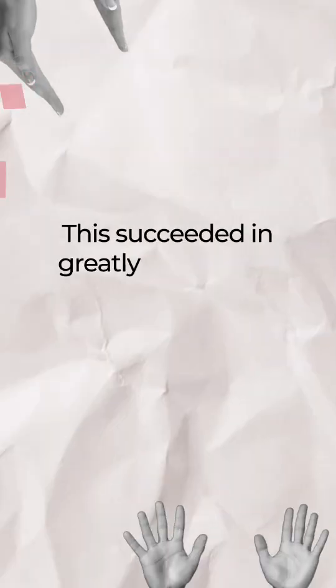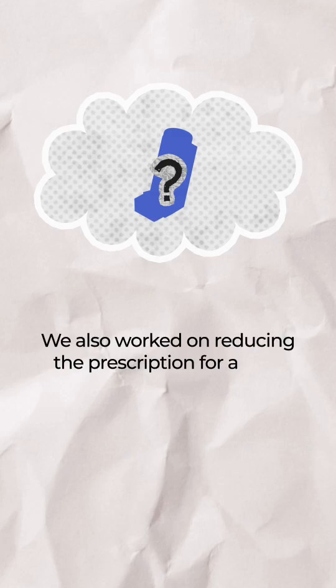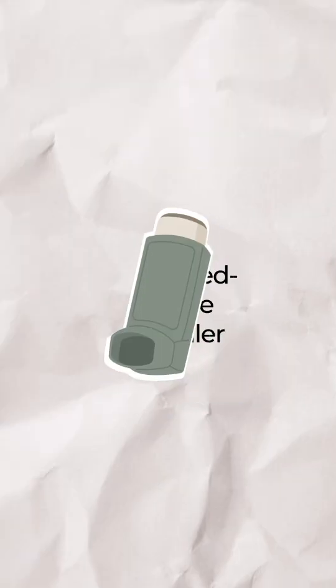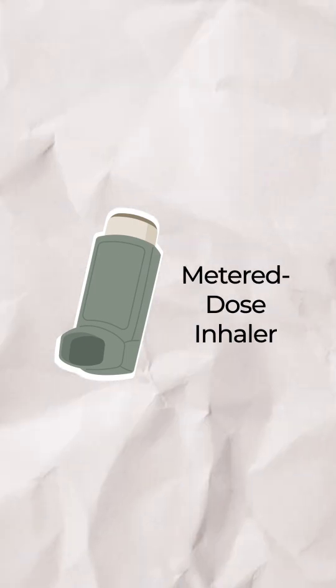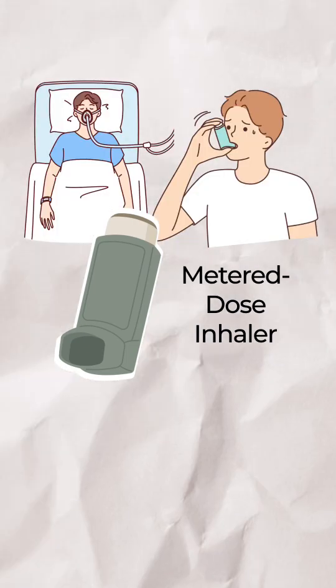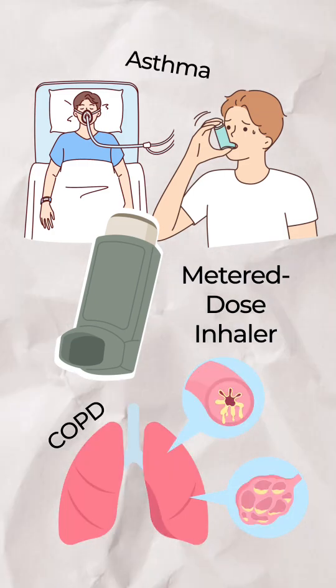This succeeded in greatly decreasing the number of chronic medications on discharge. We also worked on reducing the prescription for a type of medication which contains gases that significantly contribute to global warming — the metered dose inhaler, also known as the pressurized metered dose inhaler, used to treat intubated and non-intubated patients with asthma or chronic obstructive pulmonary disease, COPD.